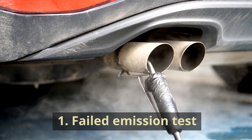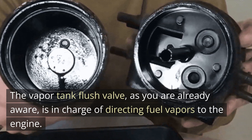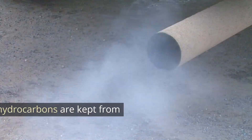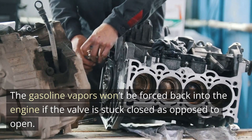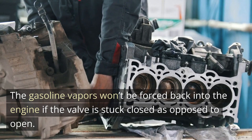1. Failed Emission Test. The vapor tank flush valve is in charge of directing fuel vapors to the engine. By doing this, harmful hydrocarbons are kept from escaping the tailpipe. The gasoline vapors won't be forced back into the engine if the valve is stuck closed as opposed to open.